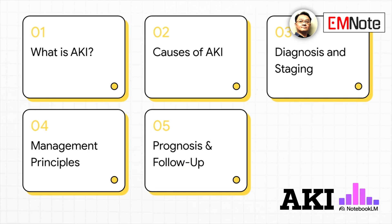Here's our plan. We'll define acute kidney injury, review its causes, discuss diagnosis and staging, outline management principles, and finally cover prognosis and follow-up.